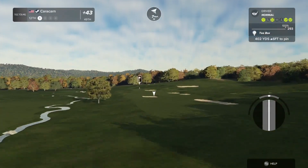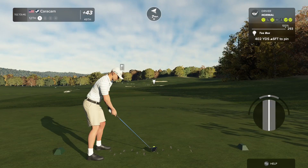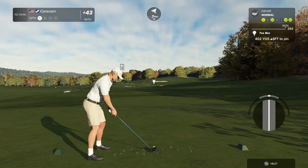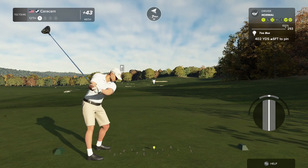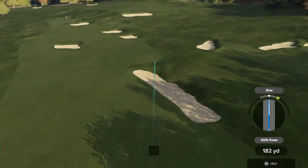Teeing it up now on the 12th. These are probably some of the harder pin placements. I'm worried about what the last round's going to look like with these — so if we're getting that on these, what's it going to look like?